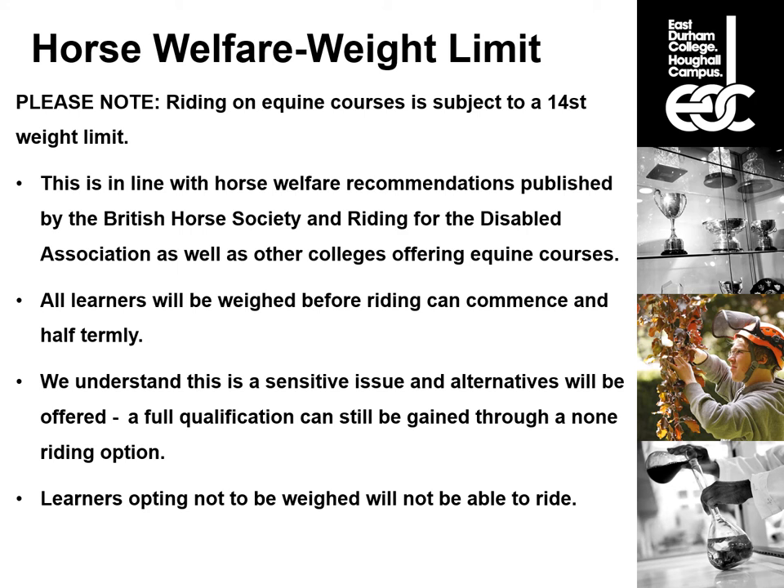All learners will be weighed before riding can commence and will subsequently be weighed every half term. We understand it is a sensitive issue and alternatives will be offered. A full qualification can be gained through a non-riding option. Any learners that don't want to be weighed — it's not a problem — but they will not be able to ride. They will be able to complete the course with the non-riding option.